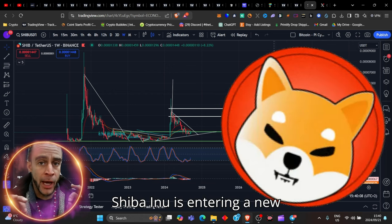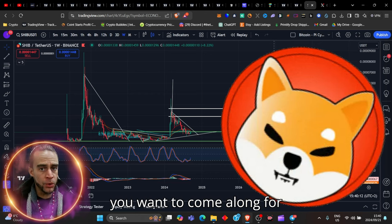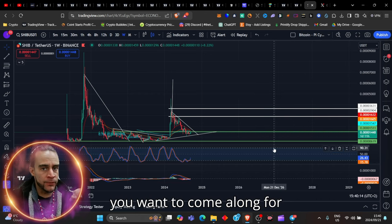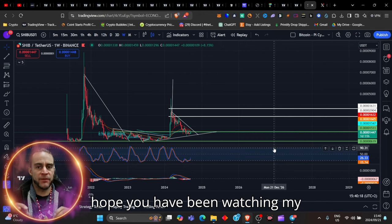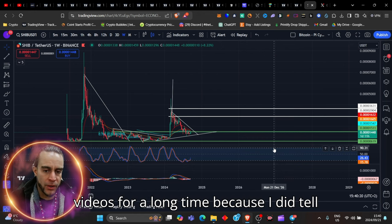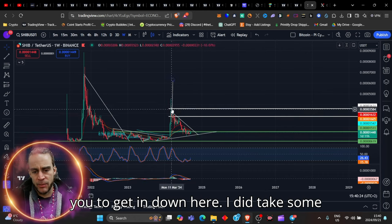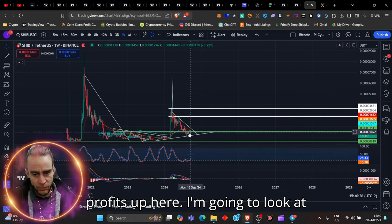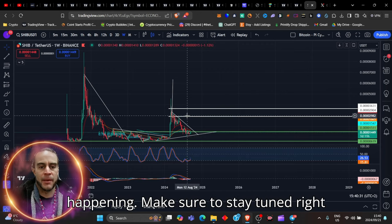Shiba Inu is entering a new age of growth. If you want to come along for the ride on this beautiful token, I hope you have been watching my videos for a long time because I did tell you to get in down here. I did take some profits up here. I'm going to look at adding more to my position now that I'm looking at the strength that is currently happening.